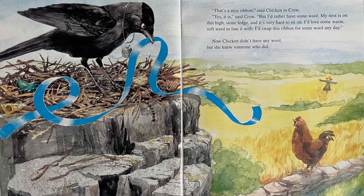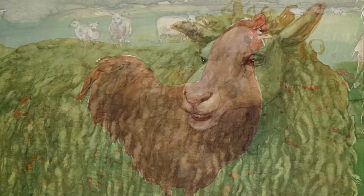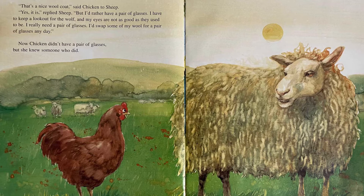Now Chicken didn't have any wool, but she knew someone who did. "That's a nice wool coat," said Chicken to Sheep. "Yes it is," replied Sheep. "But I'd rather have a pair of glasses. I have to keep a lookout for the wolf, and my eyes are not as good as they used to be. I really need a pair of glasses. I'd swap some of my wool for a pair of glasses any day." Now Chicken didn't have a pair of glasses, but she knew someone who did.